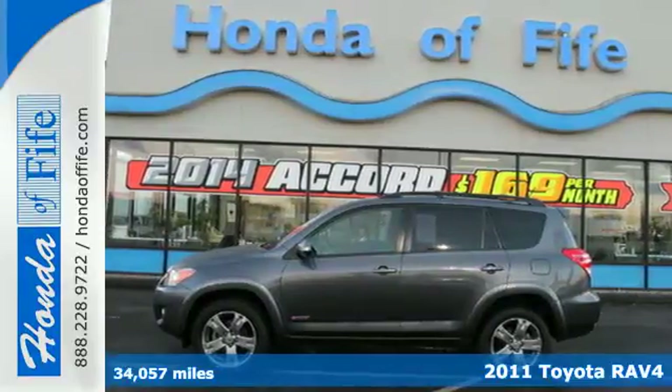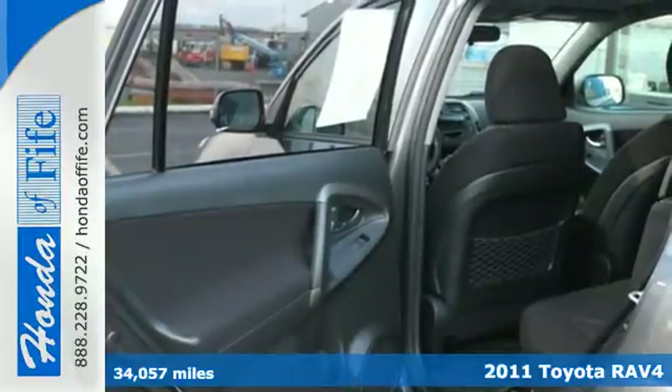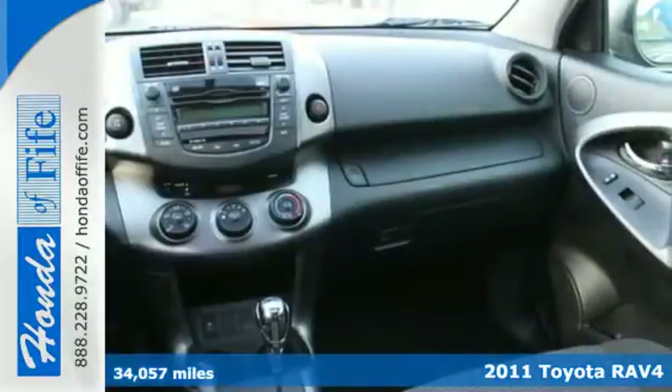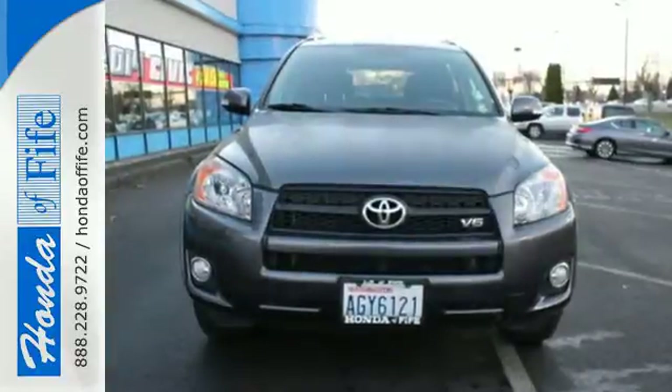Here's a 2011 Toyota RAV4. Designed with comfort and convenience in mind, it has standard amenities including a tilt and telescopic steering wheel, stability and traction control, reclining rear seats and power mirrors.